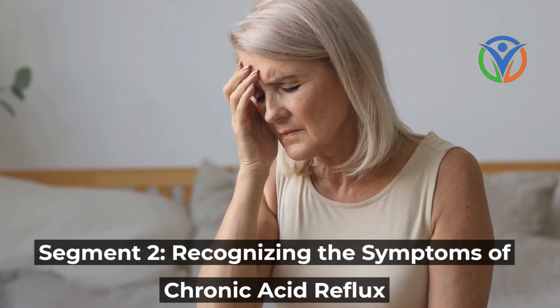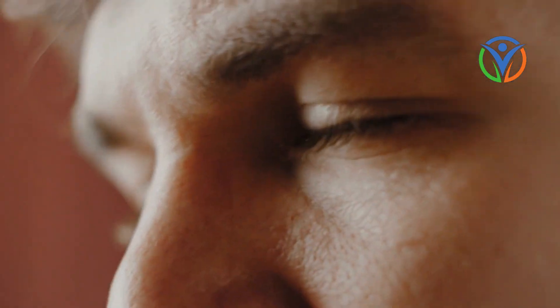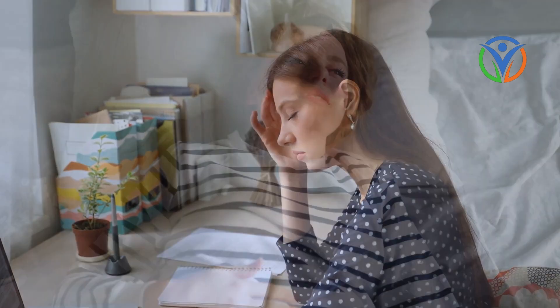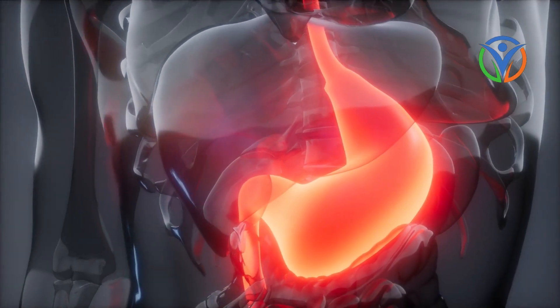Identifying the symptoms of chronic acid reflux is crucial for timely intervention and management. Common symptoms include heartburn, regurgitation, chest pain, difficulty swallowing, and persistent cough.